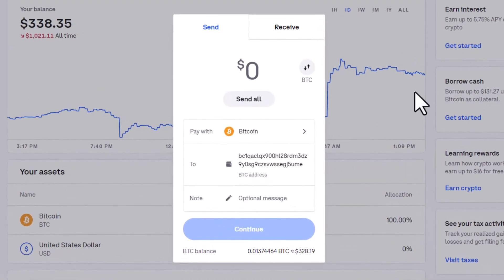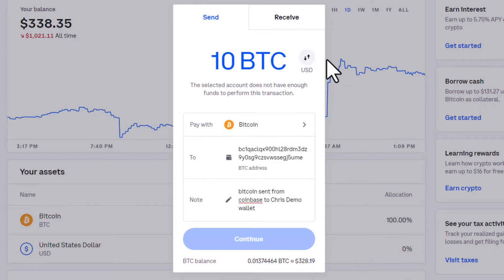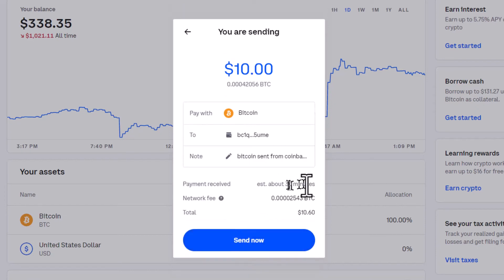Then I'll go back to Coinbase and paste that address into the 'to' line, along with an optional message. Now I'm not going to send much — I'm going to send $10 worth. You need to make sure you're on dollars. If I typed in 10 while I was on Bitcoin, that would be $238,777 — I don't have that much. So I make sure it's on dollars and type in 10. I've selected $10 worth of Bitcoin to send to the wallet address on my iPhone. Continue. It expects to be received in about 30 minutes, so I'll pause the recording and show you when that happens.